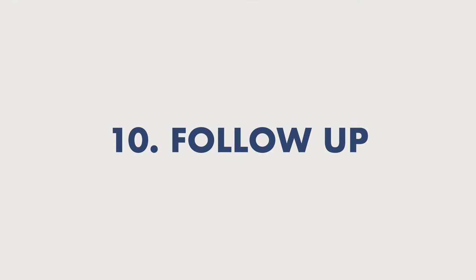And finally, number ten: follow up. Send emails to people that came to your presentation. Give them extra resources, or how to get resources. Ask if they have any questions, comments, or feedback. All these things add up to an effective presentation because you're engaging with the audience and you're well prepared — all things you need to do to make sure your presentation goes smoothly and successfully.